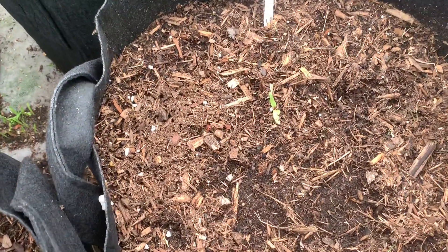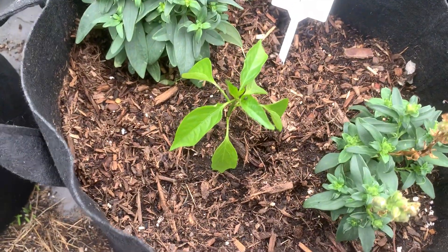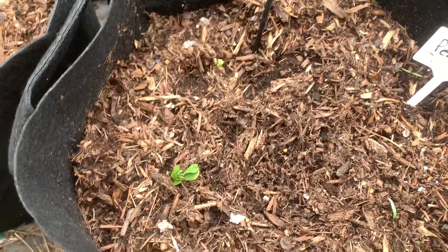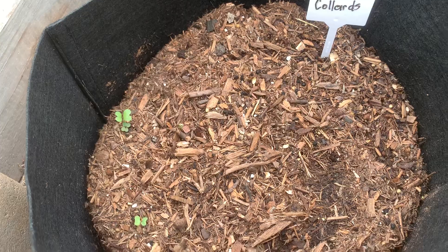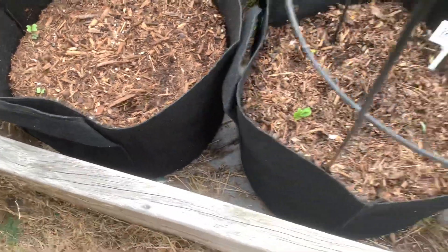Here my chard has germinated, and here's my jalapeno plant. Here I have some peas that finally popped up — these are snap peas. And in this container, my collards have germinated and you can see they're coming up.